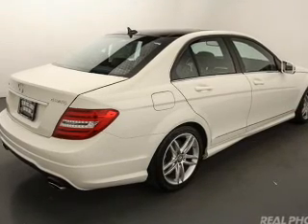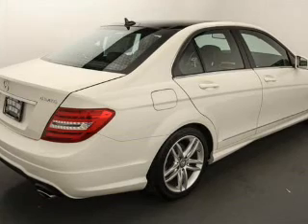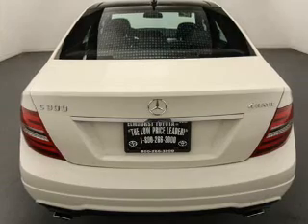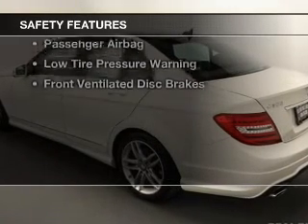electric trunk, command system, Bluetooth connectivity, Sirius XM satellite radio, digital radio, digital audio input, and auxiliary input, steering wheel controls, and a premium sound system.